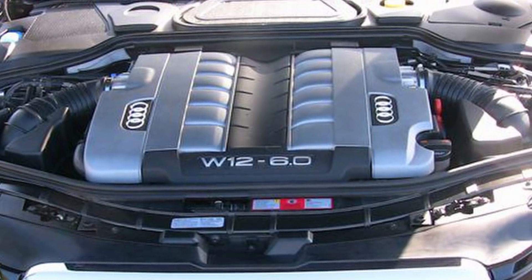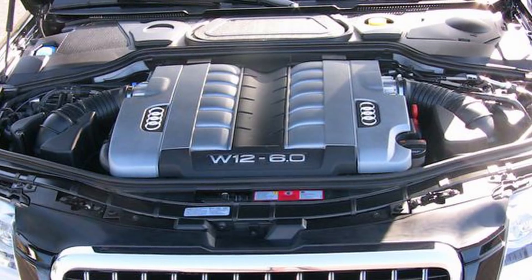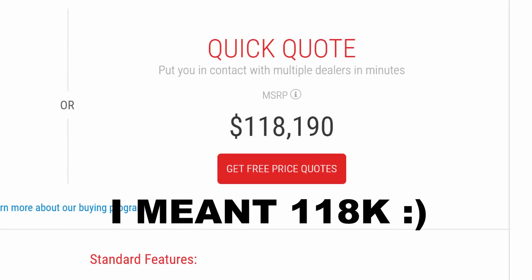It's a 6-liter 12-cylinder engine that produces 450 horsepower. The original pre-production idea for the Audi W12 was to get two V6 engines, merge them together, and you get the W12 engine. When the W12 first debuted back in 2006, it MSRP'd for over $120,000. Depreciation definitely took a toll on this vehicle, and now you can get one for less than $20,000.